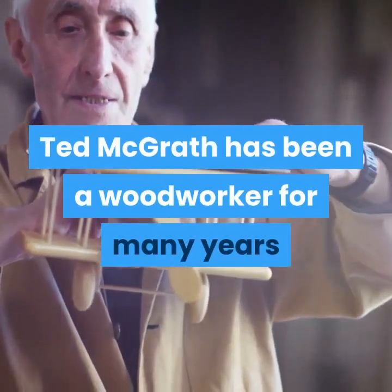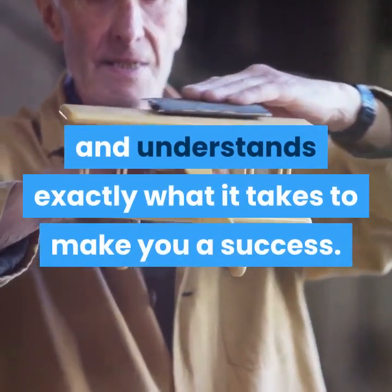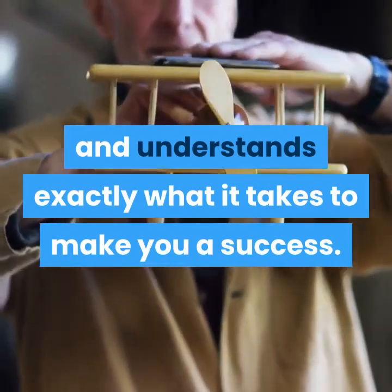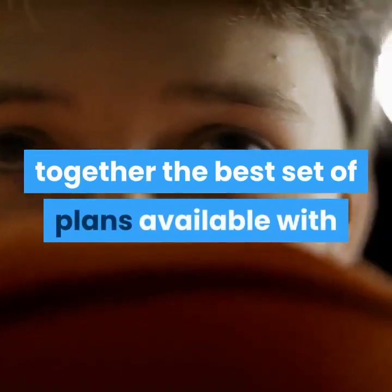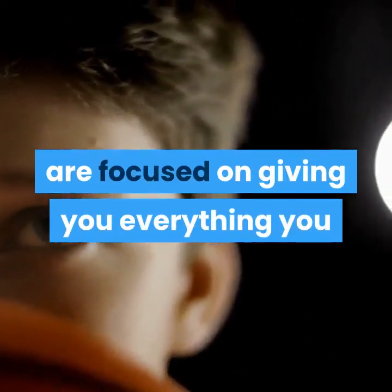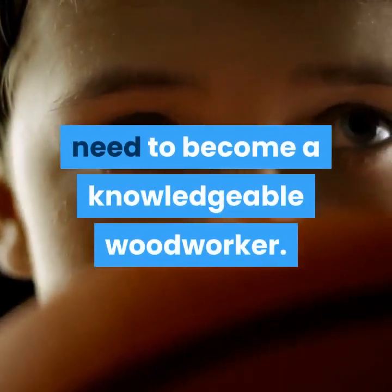Ted McGrath has been a woodworker for many years and understands exactly what it takes to make you a success. This understanding allowed him to put together the best set of plans available, focused on giving you everything you need to become a knowledgeable woodworker.